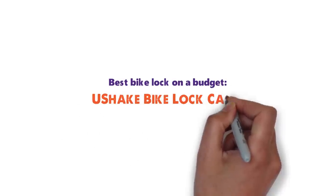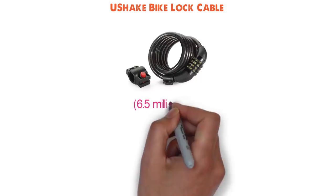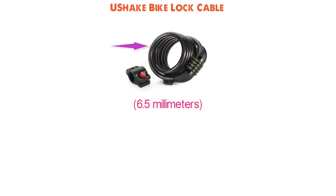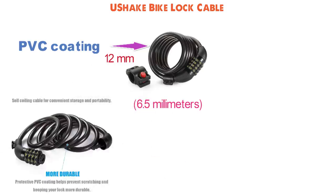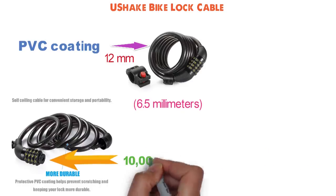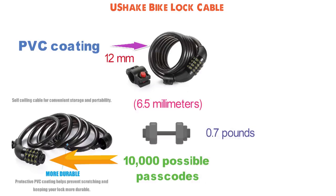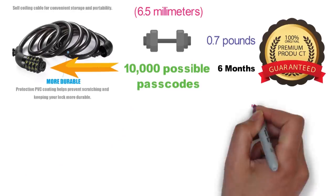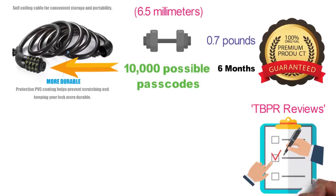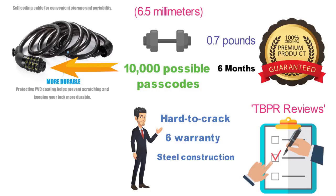Up next we have the best bike lock on a budget, which goes to the U-Shake bike lock cable. The U-Shake bike lock cable is made of flexible steel cables that measure about a quarter of an inch, or 6.5mm, in diameter. The cable is covered with PVC coating for an overall thickness of 12mm. The cable is 4 feet long and recoils back into its original shape. The four-digit combination lock has 10,000 possible passcodes. This lock is the lightest option in this guide, at 0.7 pounds, and it mounts to your bike with the provided bracket. U-Shake stands behind this product with a six-month warranty. TBPR Reviews has the U-Shake bike lock cable as number two on its list of best bike locks, liking it because of the hard-to-crack lock, six-month warranty, and flexible braided steel construction.